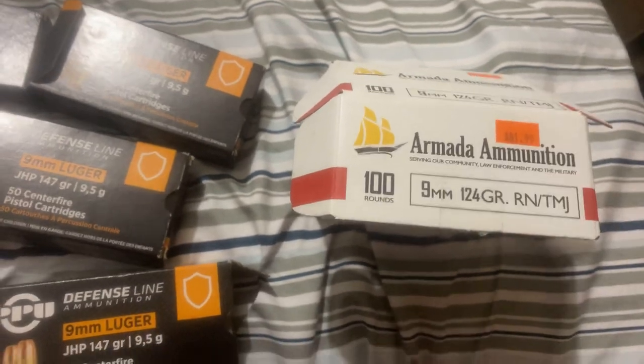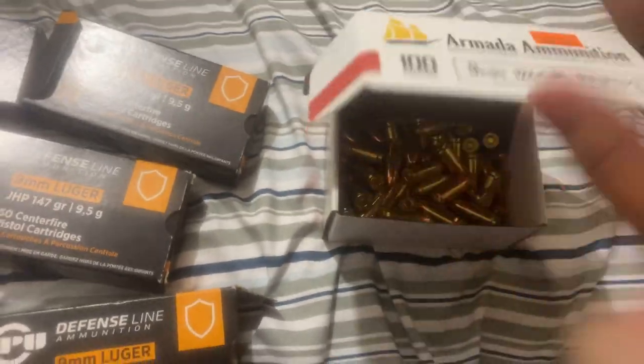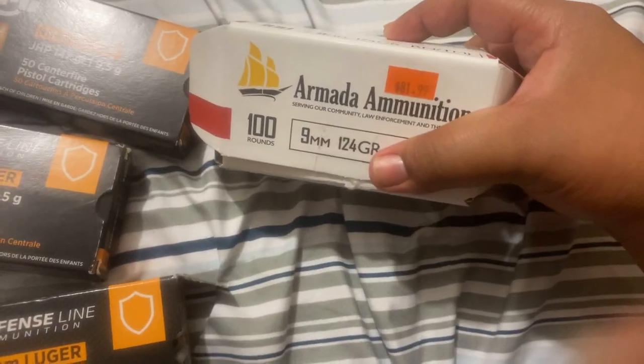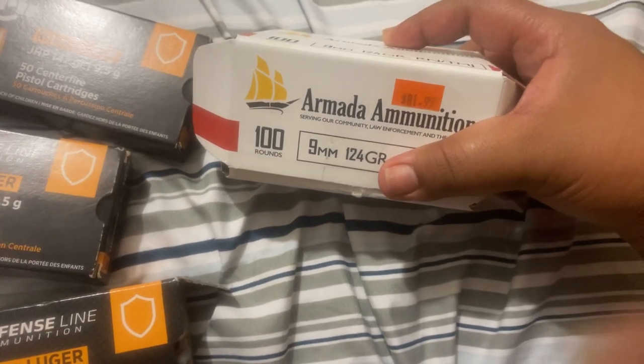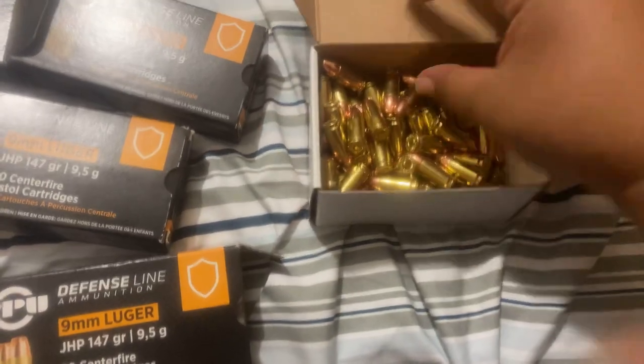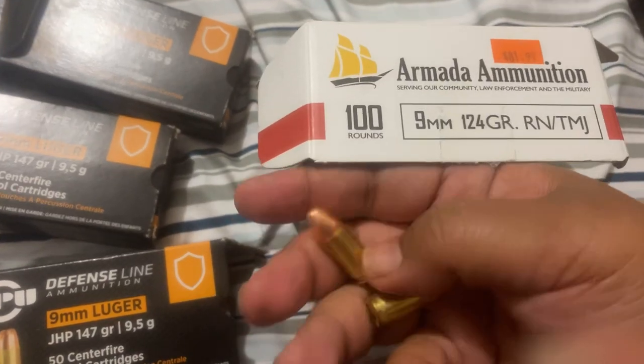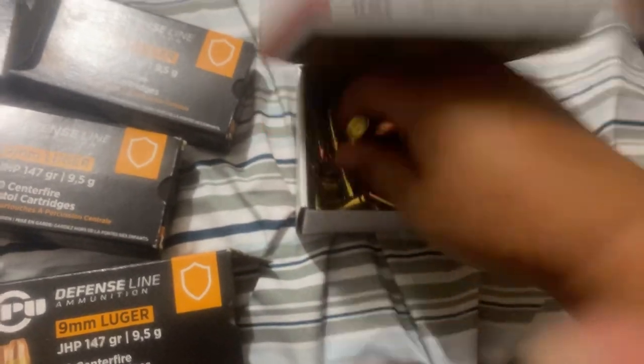At least I have some stuff to feed my firearms, right? That's it. 100 rounds for $81. If you think about it, like 50 rounds for around 40 bucks — it's not too bad at all. I think I've heard about Armada but I've just never tried it for myself, so I'm looking forward to it. I will be coming to you soon and hitting the range with my Shield Plus. Keep shooting. Thank you.